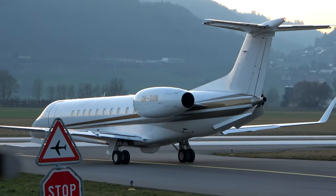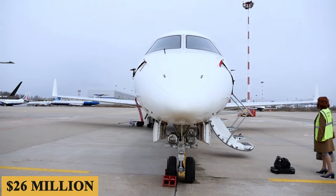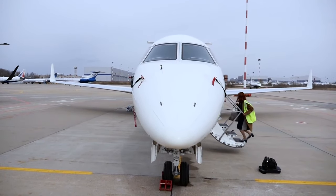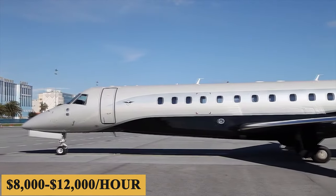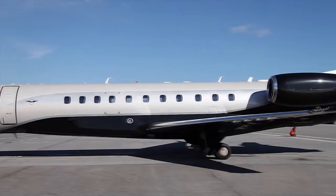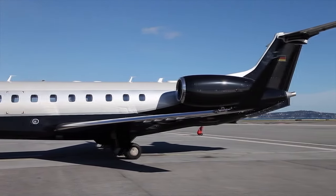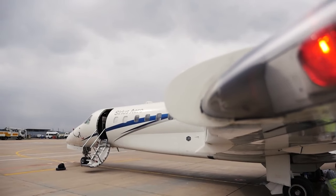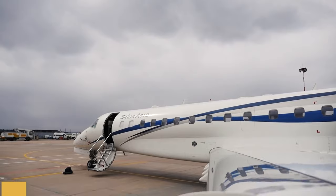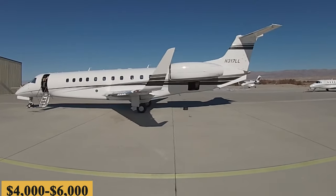The base purchase price for a new Embraer Legacy 600 is $26 million before options, and the charter price is estimated at $8,000 to $12,000 per hour. Prices will vary depending on availability, fuel prices, ground fees, and more. The annual fixed cost is roughly $800,000 to $1,200,000, while the average hourly operating cost is estimated at $4,000 to $6,000.